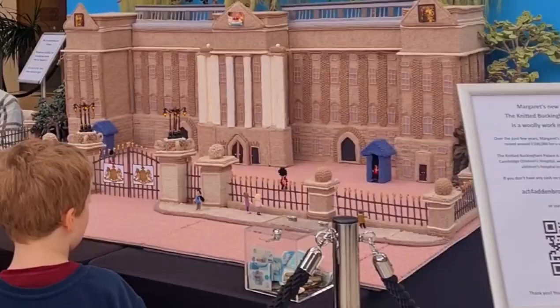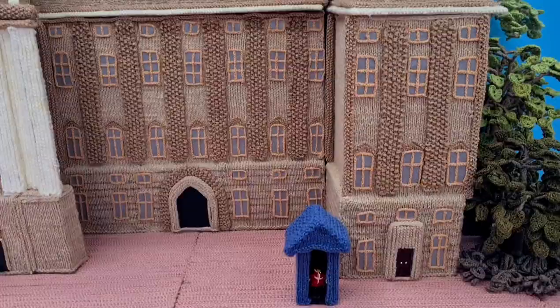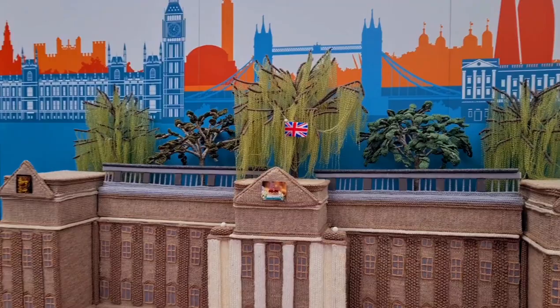The model is an impressive six foot six inches long and five feet wide. Margaret has gone on to raise over £100,000 for charities through her craft and now gets stopped on the street because of her new celebrity status.